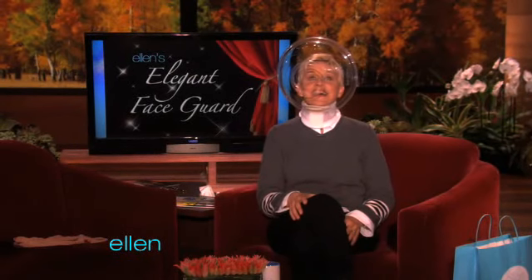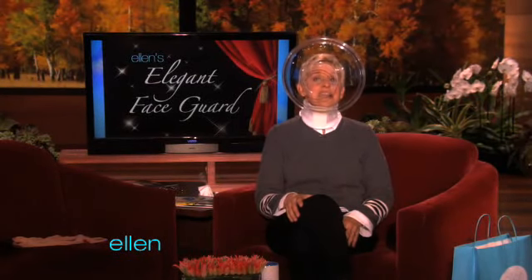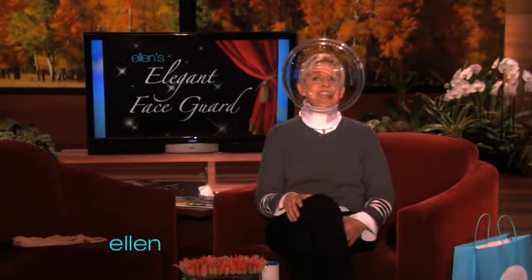This is Ellen's Elegant Face Guard. And believe it or not, I made it out of a neck brace and a salad bowl. It's hard to believe, I know. Can you hear me? There's an echo in here. But it really is. It's perfect for cold and flu season, and it'll protect your face from wind and rain and people who spit when they talk. And I just thought of this — you can weld in it.